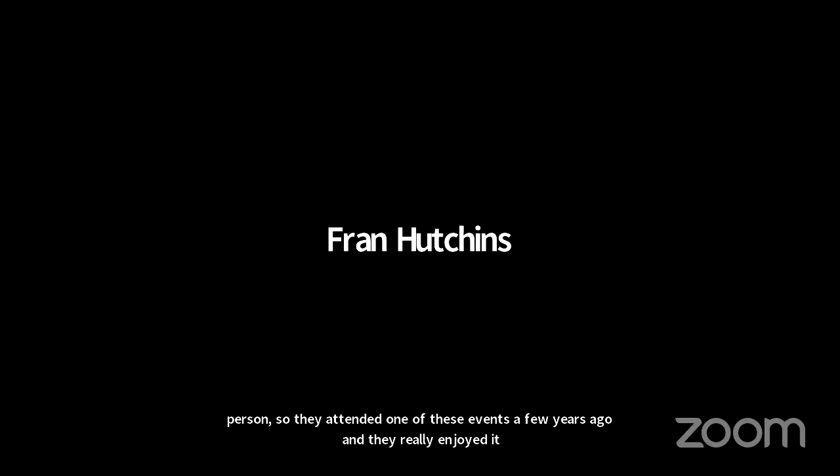Someone asks whether we plan to offer any overnight camping events at Bracken Cave to view the bats exiting in the evening and re-entering in the morning — they attended one years ago and loved it. Presently, since we are an army of two, we don't have any plans for camping events. But that's why we have the new morning tours for people to come out and check them out.